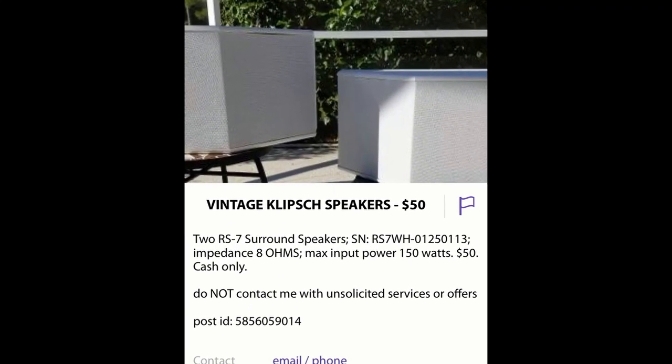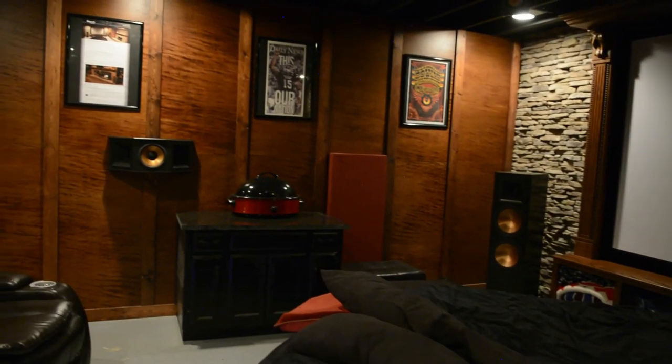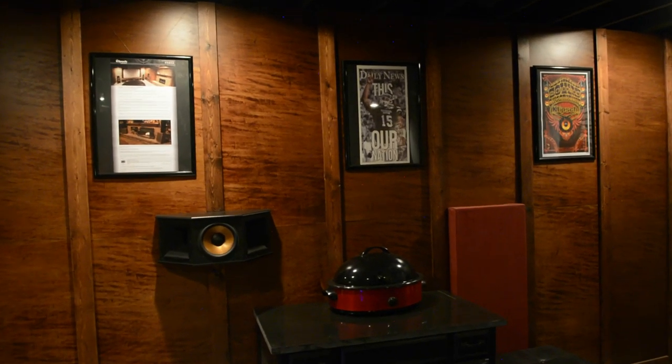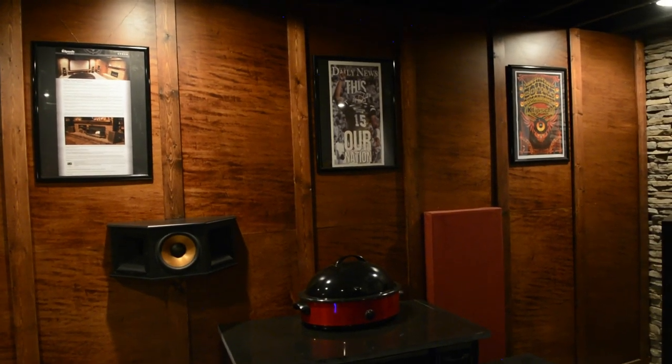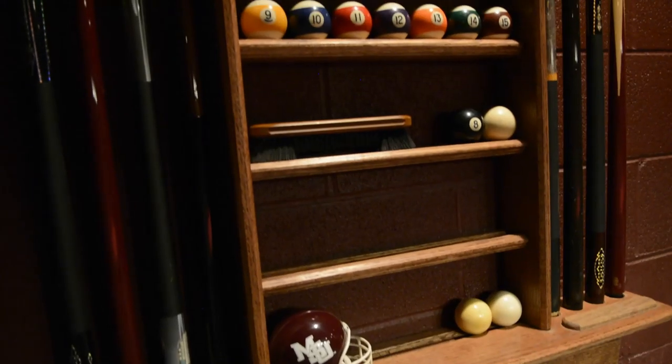Just below the mantle and behind fabric is one of his side surrounds — a white Klipsch RS7. I found a pair of RS7s as a Youth Man deal on Craigslist for only $50. The white speakers would really clash with his room, so he painted the left RS7 black, and you can't even tell it was originally white.